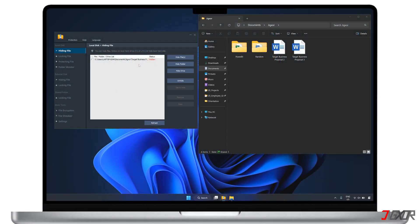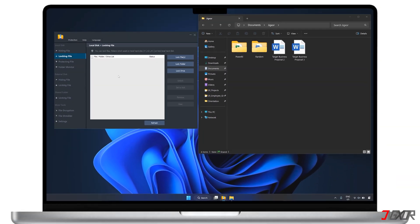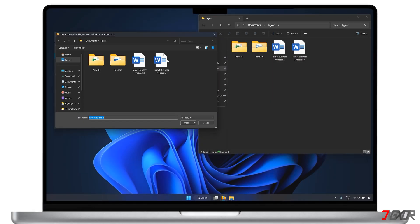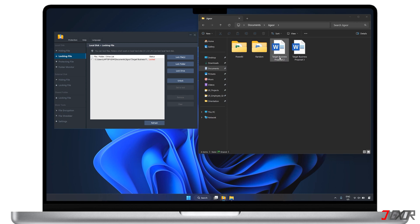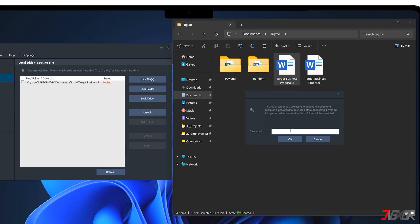If you want to control who can access your files without the right password, head to the locking file section. Unlike hiding, locked files are still visible in your file system. On the right side, pick whether you want to lock only specific files, a folder, or an entire storage drive. After you add them, the status will instantly change to locked. Let's test it out — whenever I try to open a locked file, it asks for a password first. So, no password, no access.